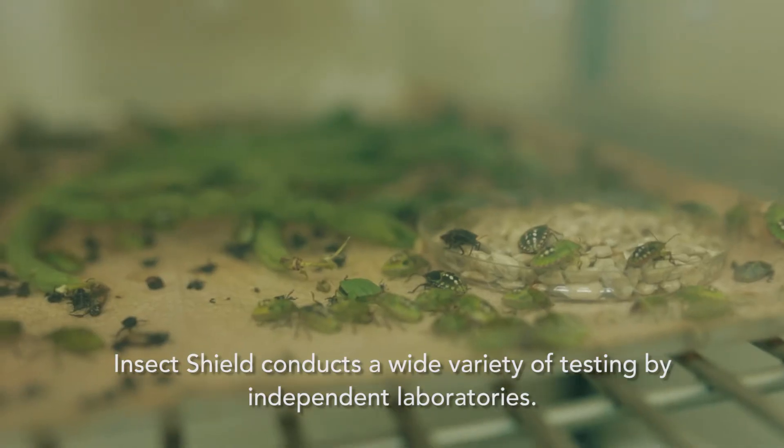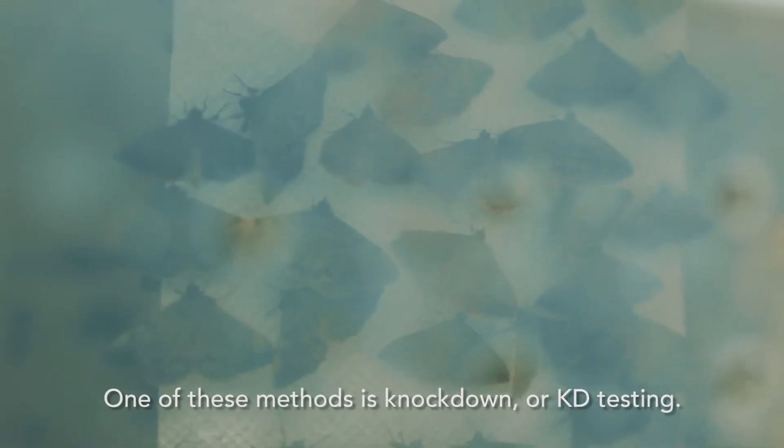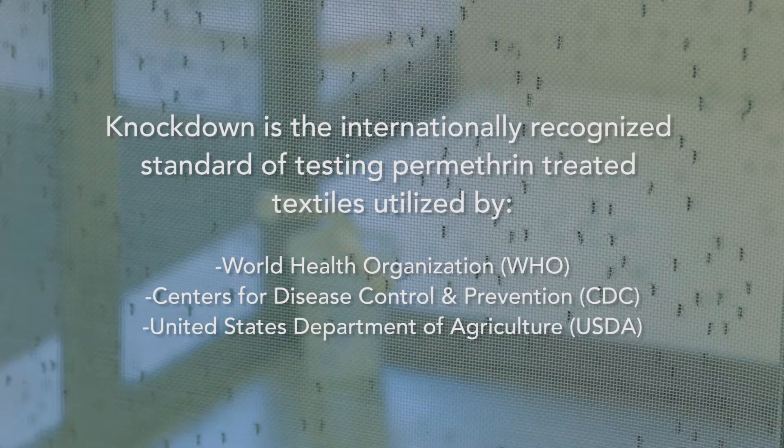InsectShield conducts a wide variety of testing by independent laboratories. One method is called knockdown or KD testing. Many recognized agencies utilize KD testing.